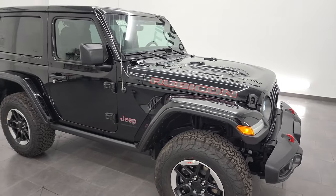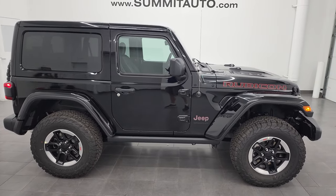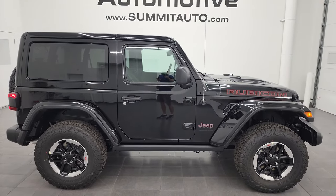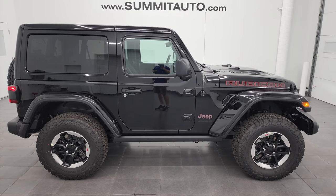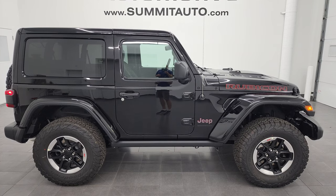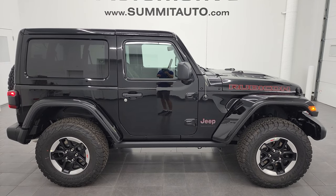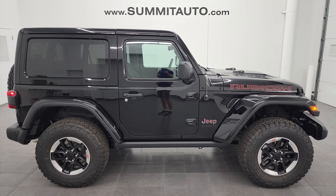Thanks for checking out the video. Remember to like, subscribe, and share on the YouTube channel. See more pictures of this Jeep or one of our other 500-plus new and used cars, trucks, SUVs, minivans, and Wranglers at summitauto.com — full pictures and descriptions of every single vehicle from two locations. For more HD videos, go to youtube.com/summitauto.